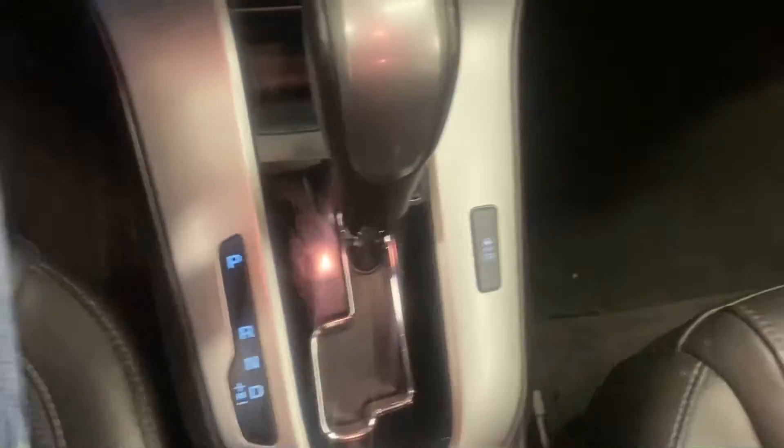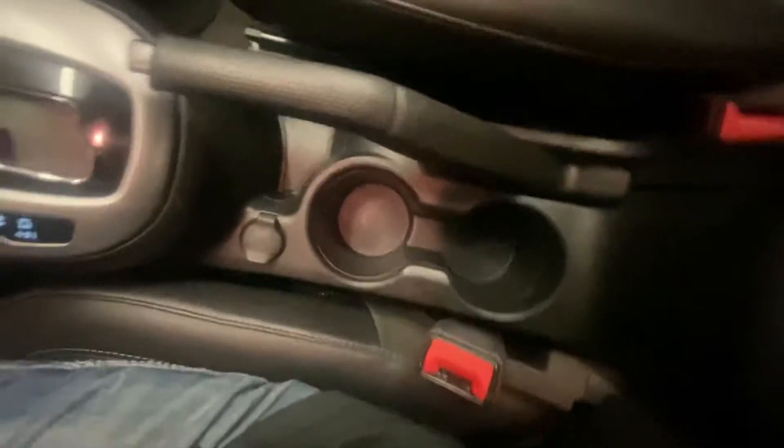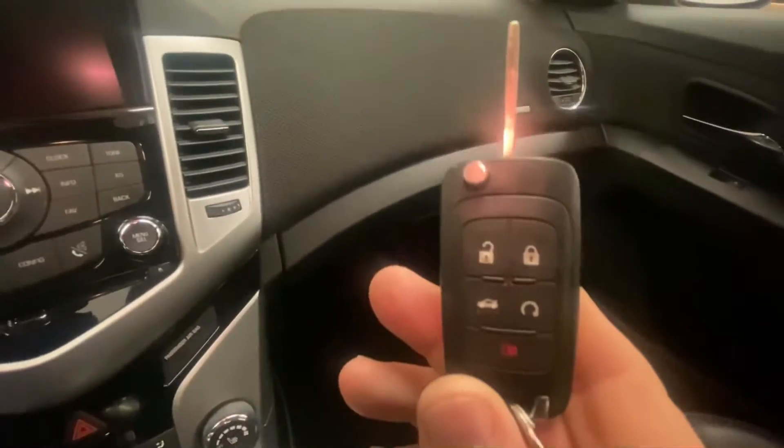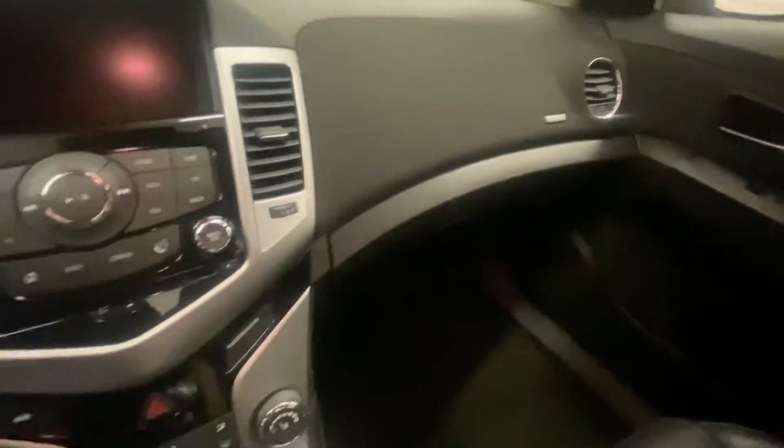Automatic transmission. An ample amount of storage, including the two cup holders in the center. A large glove box, which does have the owner's manual. Center armrest with storage underneath. Lock, unlock, and remote start on the key fob.